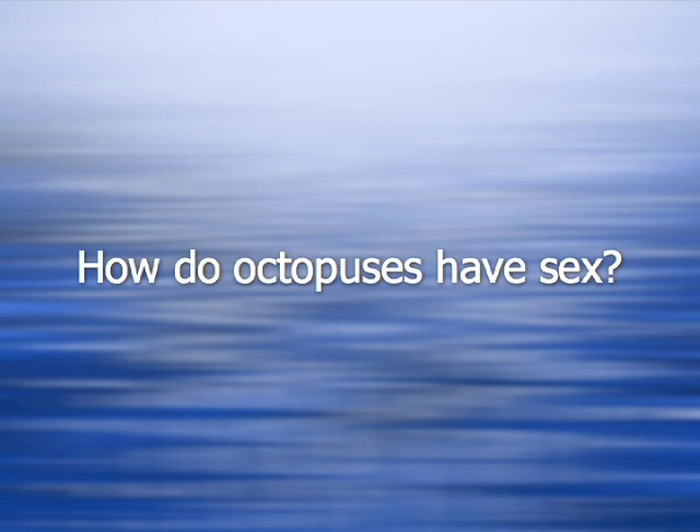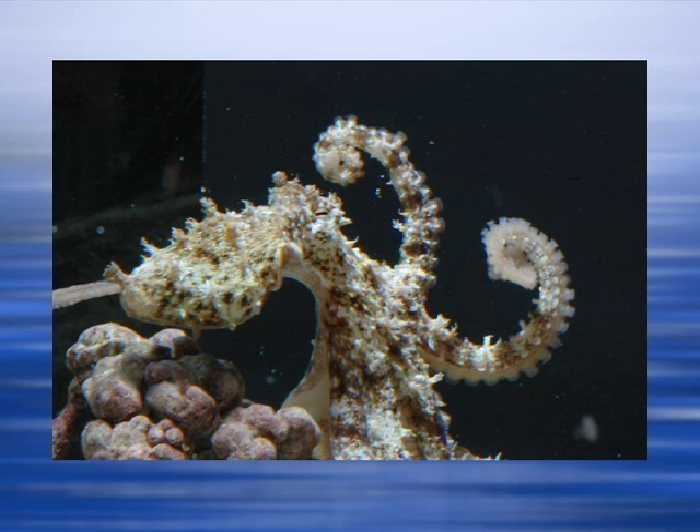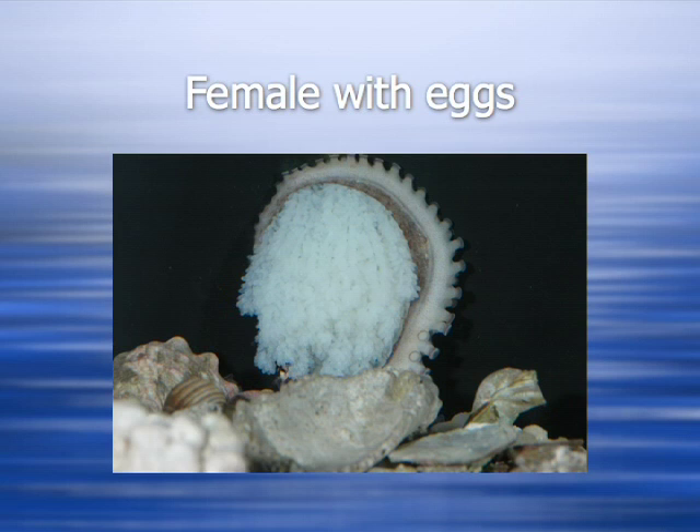Octopus anatomy is a little strange to most of us — it's not obvious how octopuses actually have sex. Basically, octopuses transfer a spermatophore, or a package of sperm. The male transfers it to the female and inserts it into her mantle cavity and then into her genital opening. He does this by producing the spermatophore inside his own mantle cavity, then transferring it to a groove in his third right arm, which is called the hectocotylus. He then inserts his hectocotylus into the female's mantle cavity, and a peristaltic wave or muscular contraction passes the spermatophore down the length of his arm into her mantle cavity, and ultimately into her genital opening.